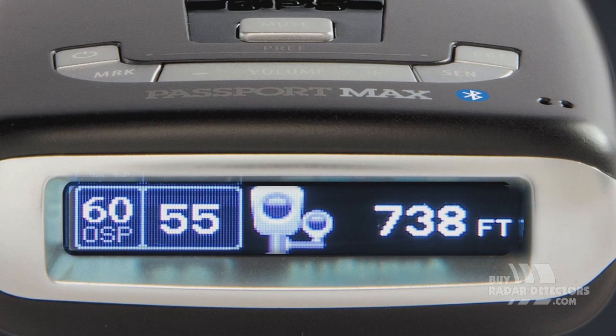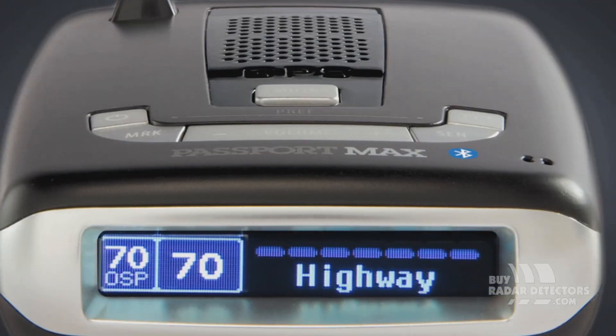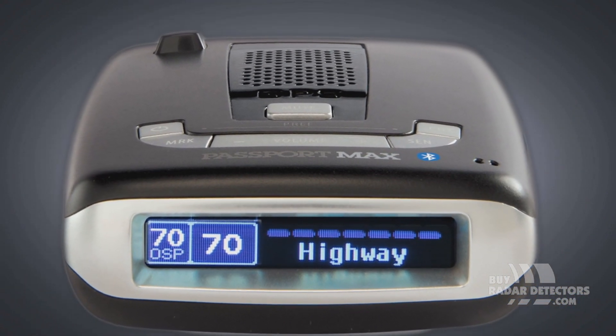Critical detection information is displayed in full color. Max 2 notifies you with crystal clear voice alerts in English and Español.